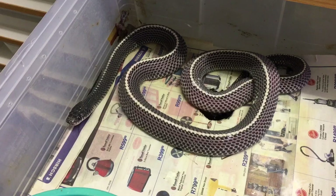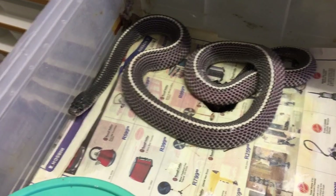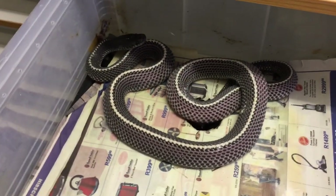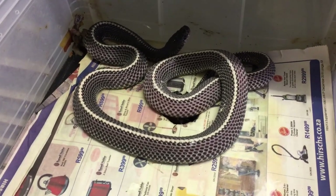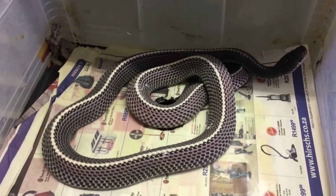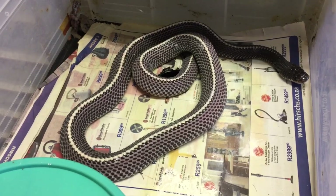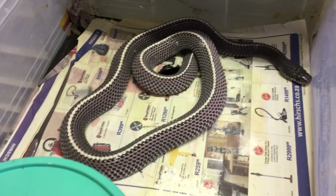These guys are just so unique. One of the amazing things about them is that in the wild they are a nocturnal and secretive snake, and their diet consists primarily of other snakes. They've even been known to eat species like the black mamba and the puff adder. That's because they are partially immune to the venom of many venomous snake species — they can take a bite and it doesn't affect them, which is quite incredible.